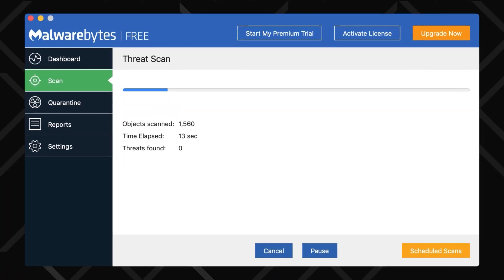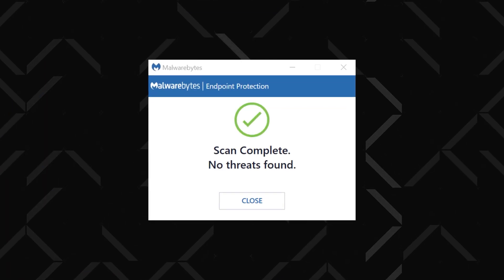I also tested Malwarebytes just out of curiosity, and 42 seconds into the scan it decided there were no threats in the system at all. So as I said before, not all antiviruses are created equal. That said, whichever one of these best antivirus options for Mac you pick, you're bound to get a pretty similar base security package.